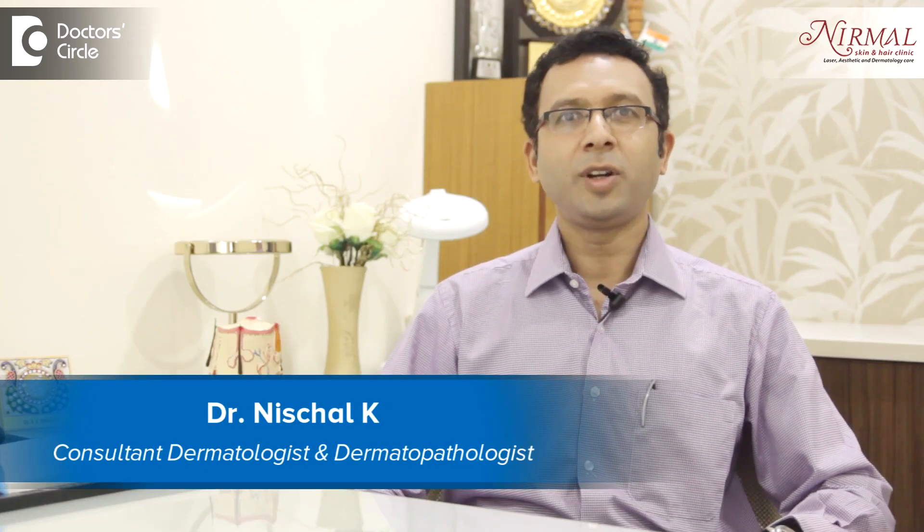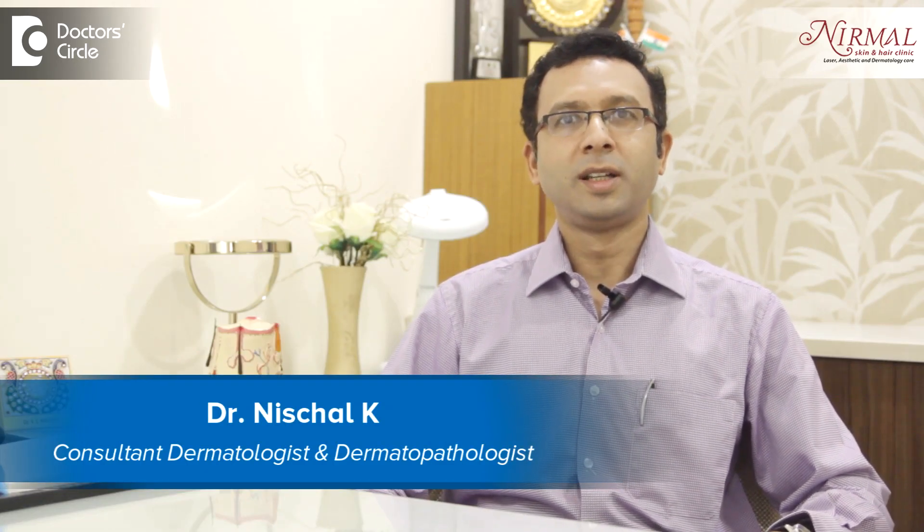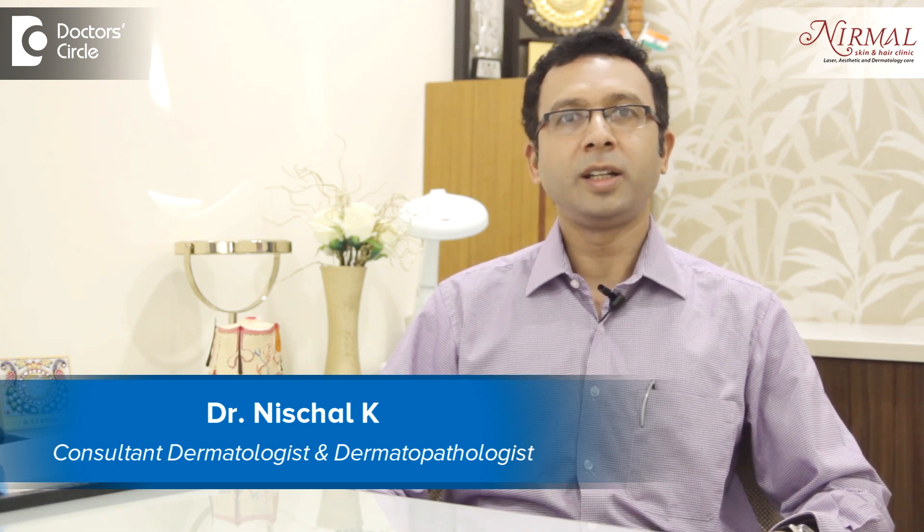Namaste, I am Dr. Nischal. I am practicing as a dermatologist in Vijayanagar, Bengaluru at Nirmal Skin and Hair Clinic.